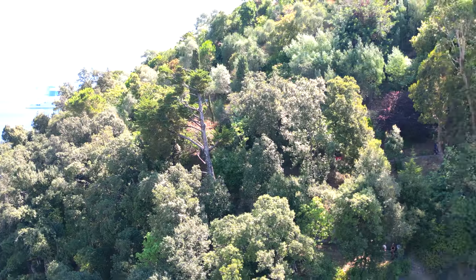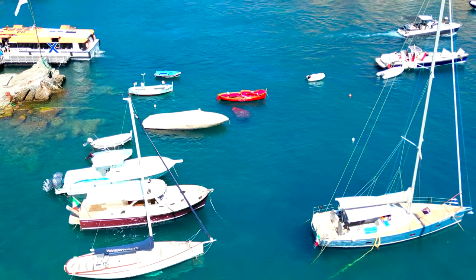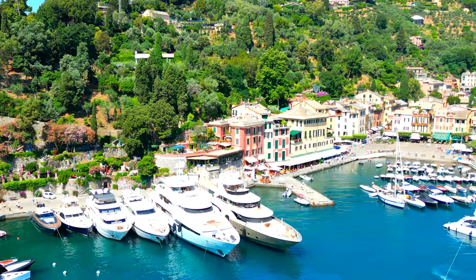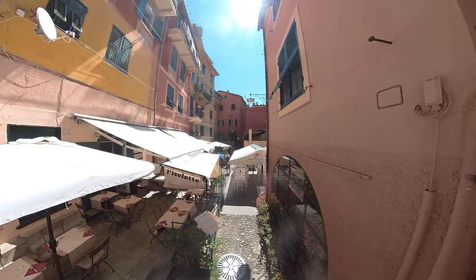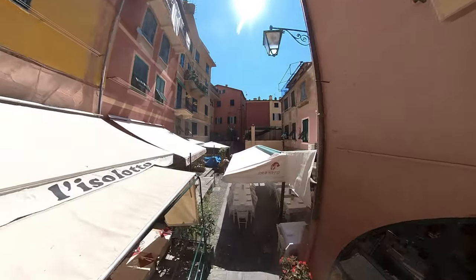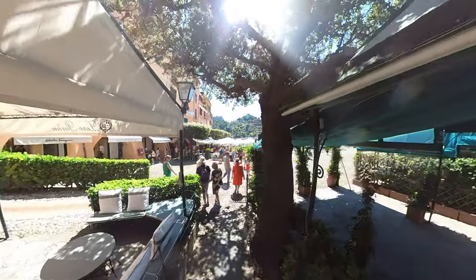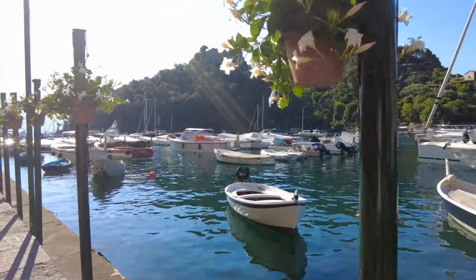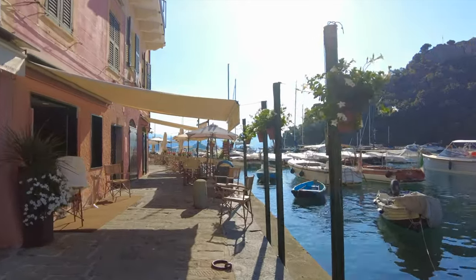Today I'm checking out the beautiful Portofino. Restaurant Strainer is a great place to have lunch when you're in Portofino — it has amazing views over the bay and it's that little bit quieter but absolutely fantastic.